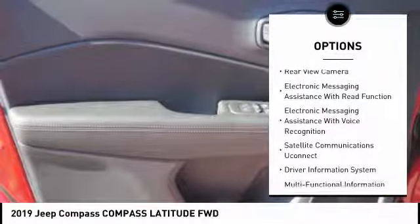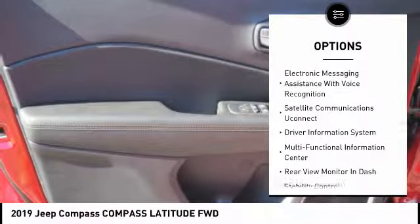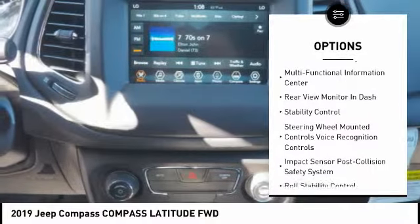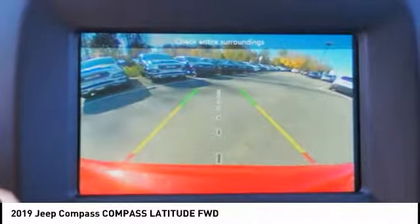Traction control, stability control, cruise control, compass, power brakes, trip odometer, clock, child safety locks, trip computer, daytime running lights.